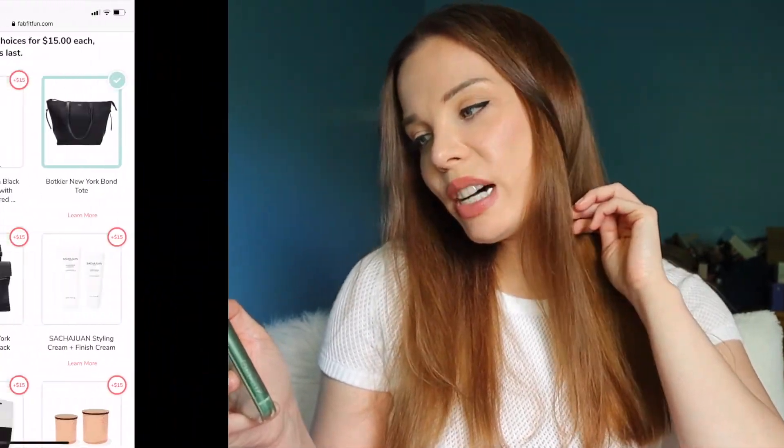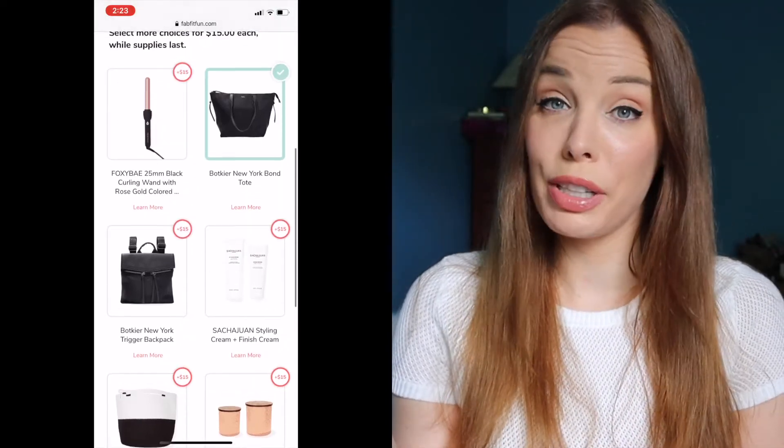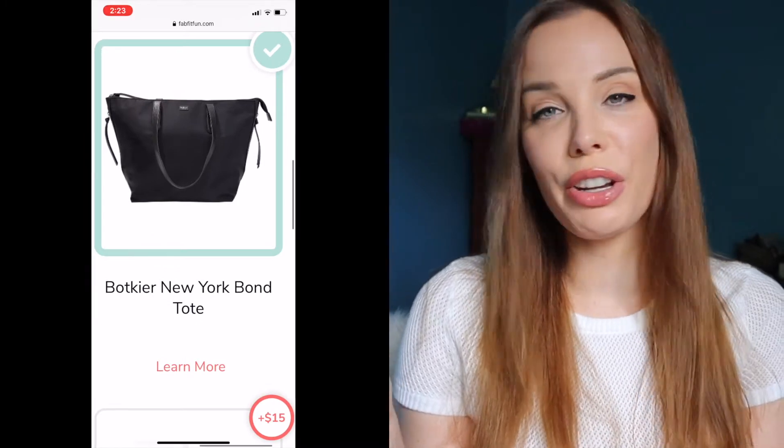I already have a curling wand, I don't trust people enough to wear backpacks, and my hair is really iffy with styling products. The basket is kind of small at 9x9. The copper canisters aren't really calling my name. I have enough mascara. So I'm going with the Batchier New York Bond Tote — from what I've seen, it's pretty big and made of nylon.